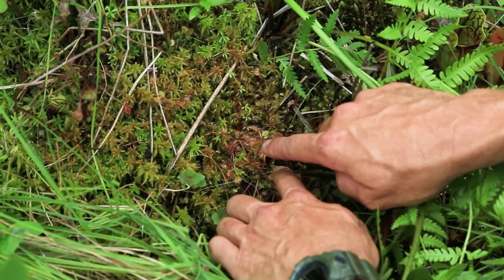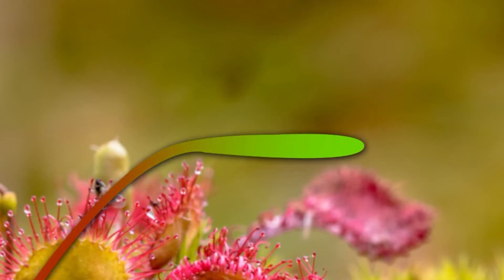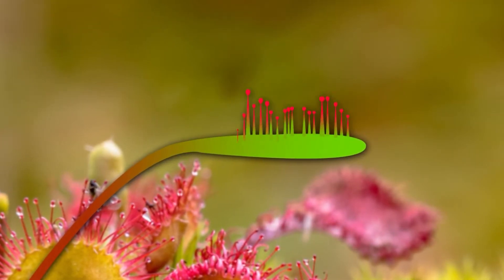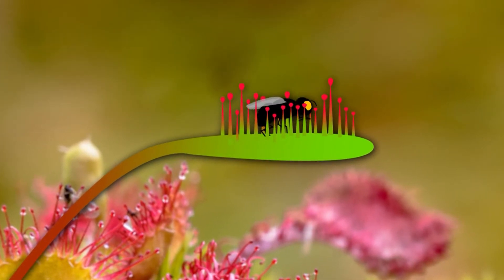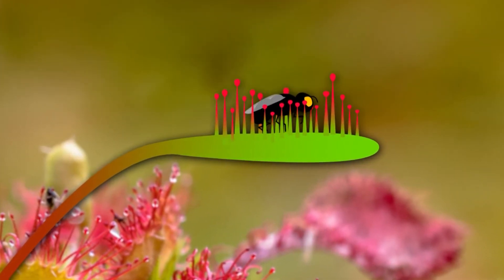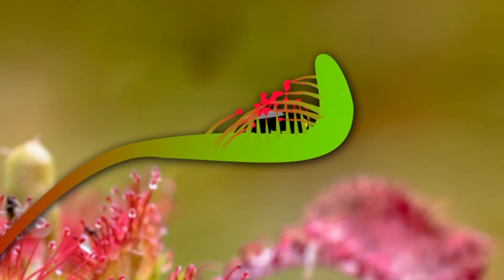Some of the other plants out here, like the round leaf sundew, are really similar to the Venus flytrap, which people are familiar with. It uses a fly paper trap. It has an open leaf with little glands that secrete nectar, and that attracts the insect. Once they land, they become stuck, and this leaf begins to close around the insect almost like a stomach and digest it that way. But that movement of the leaf expends a tremendous amount of energy, so it has to be really successful in capturing insects to survive.